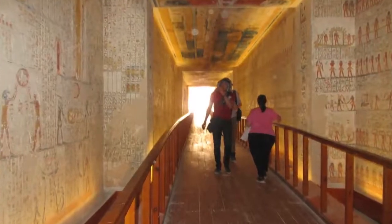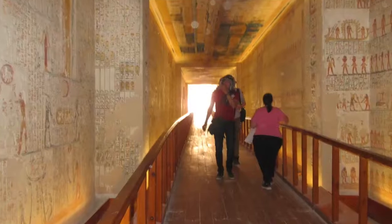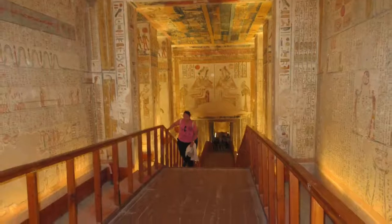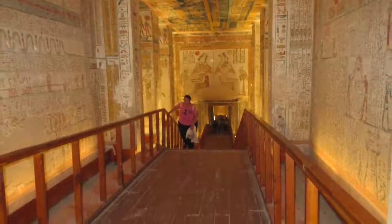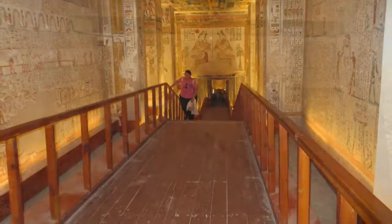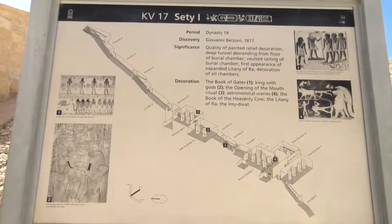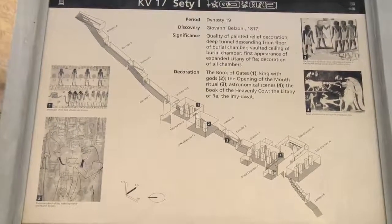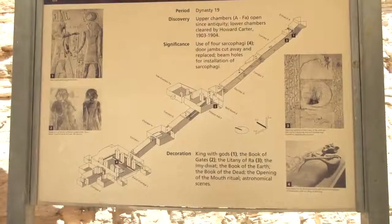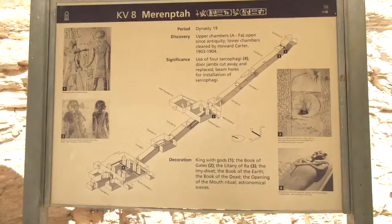Now we're in the Valley of the Kings. These are phenomenal shaft systems that, of course, were used as tombs. But it's highly unlikely that the pharaonic or dynastic people constructed them, because they're hundreds of feet long. Here's a diagram of the burial place of Seti I — you can see the hundreds of feet these go on in the bedrock.